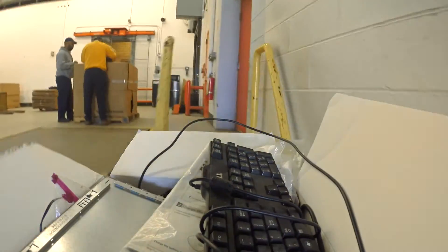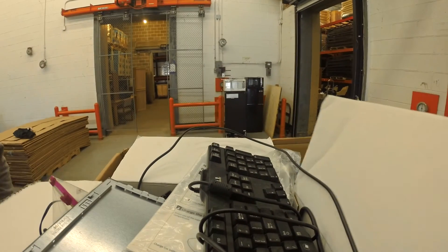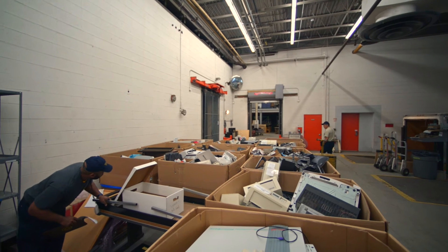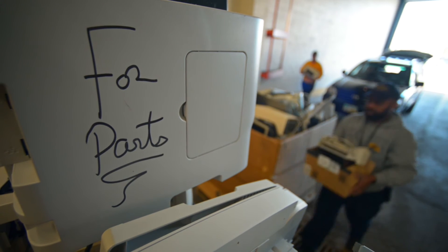Kent State makes it easy to do the right thing. Give your electronics a new life, and protect communities at risk by bringing your e-waste to the e-cycle drive or another responsible recycler.